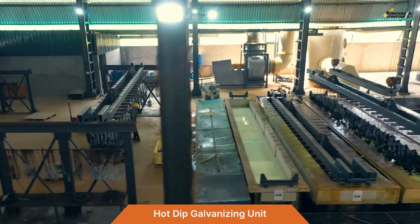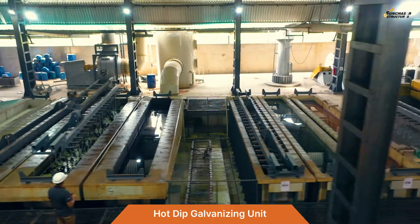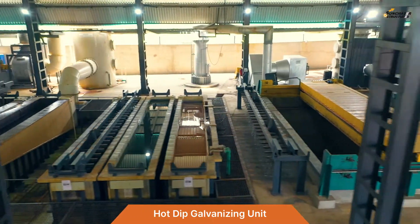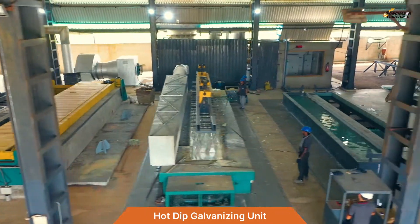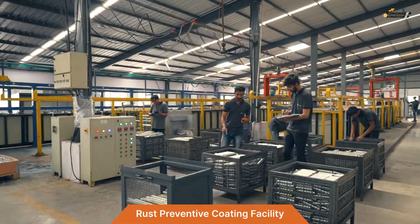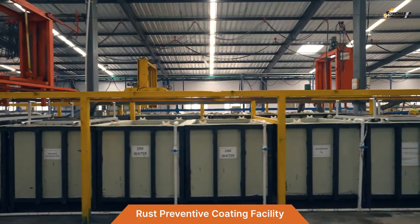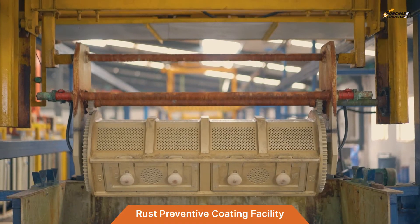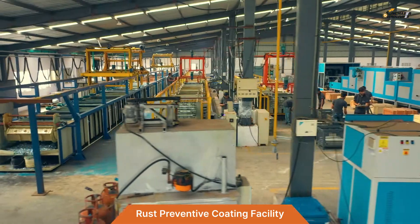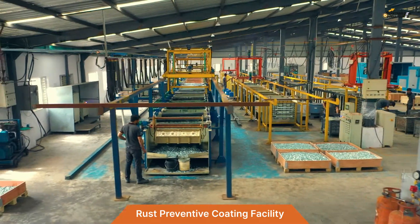We have a very modern and environment-friendly hot dip galvanizing facility capable of processing up to 100 tons per day of fabricated steel parts, and a unique rust-preventive coatings facility including automated plants for zinc and zinc-nickel plating, zinc flake coatings, and a CED coating plant — enabling supply of fasteners suitable for highly corrosive environments.